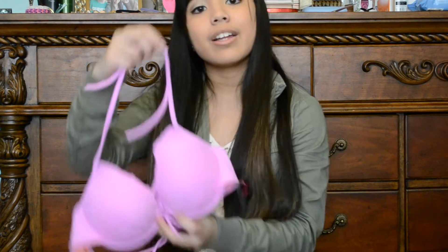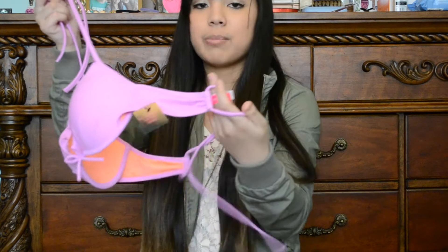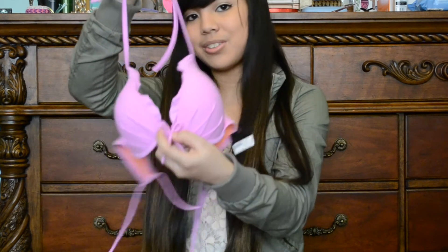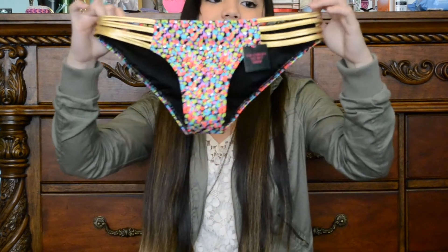I also went to Victoria's Secret and just got one thing — a swimsuit. The top is a pretty pinkish-purplish color; it ties on the front and back, has ruffles at the top, and a bow in the middle. The bottoms have a lot of different colors on them, including the color that matches the top, and they have gold bands at the sides. Victoria's Secret swimsuits are kind of expensive, but the quality is better and they last a while, so I don't think they're too bad.